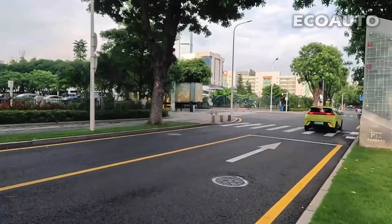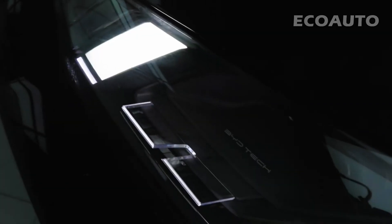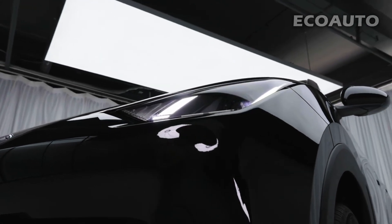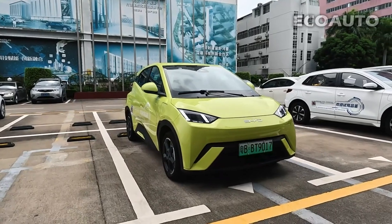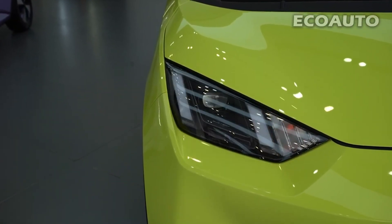BYD Seagull's maximum speed may vary depending on the engine and drive configuration chosen. It usually offers a top speed between 150 and 180 kilometers per hour. Seagull's performance combines the advantages of an electric car with high acceleration ability and quiet driving.